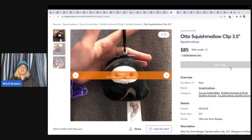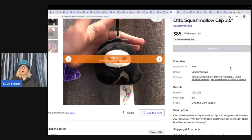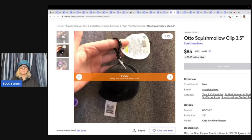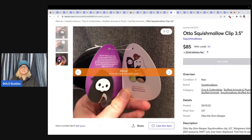Odo the Squishmallow clip — this is a three-and-a-half inch clip and it sold for $85. It's a Walgreens exclusive from 2021. It was listed May 31st of 2022 and sold June 10th, so it took less than a month to sell. Just absolutely crazy. You've got to look these things up — knowledge is power.